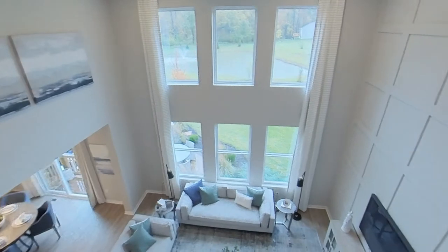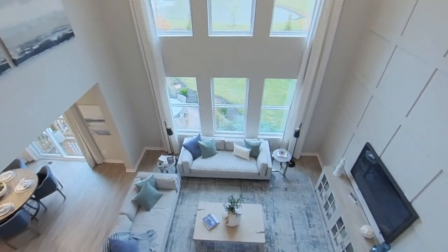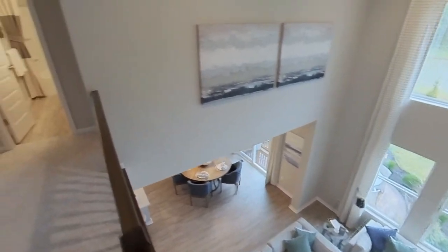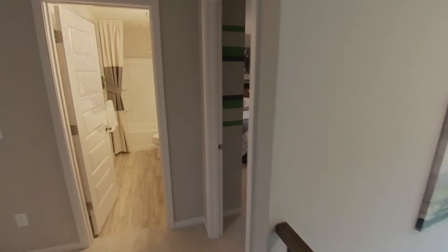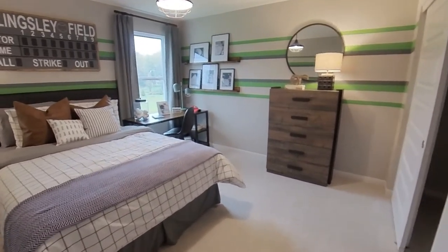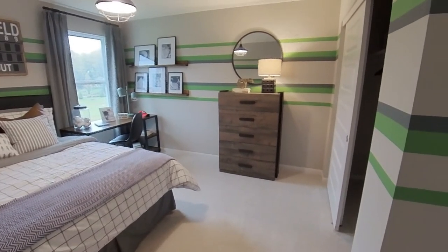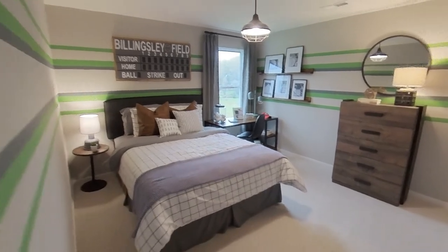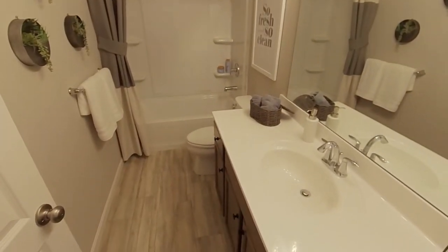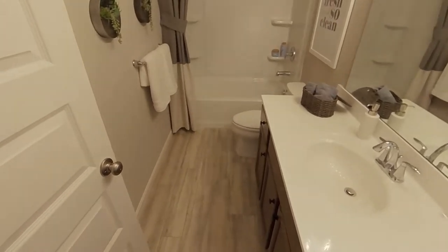Ranch homes are also available at Billingsley The Reserve. They start with an easy-to-care-for 1,517 square foot Alexander model and go up to the 2,310 square foot Shelburne. Two-story homes start with a 2,227 square foot Ashton and go all the way up to 2,797 square feet before any bump outs are added. All two-story homes are four bedrooms, with some having the option of adding a fifth bedroom.